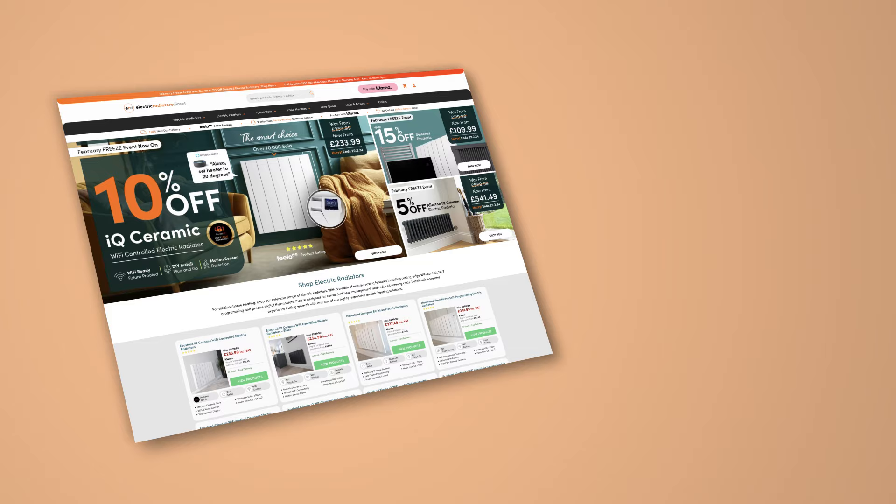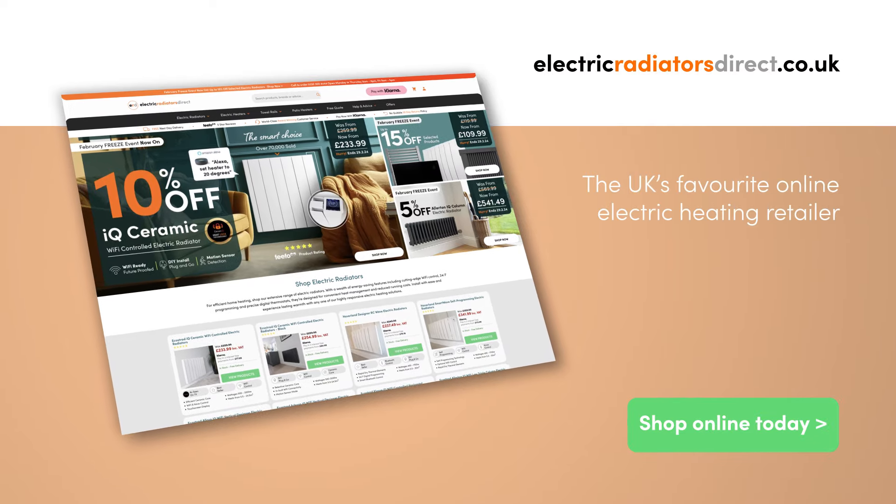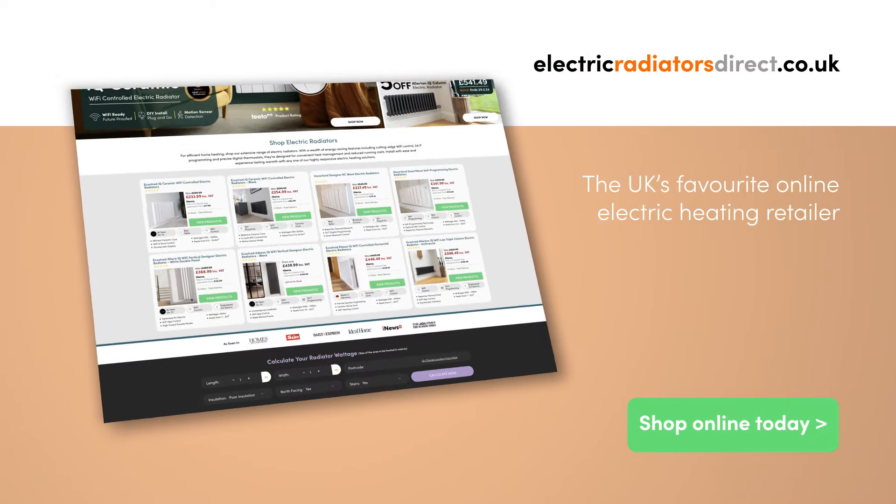So there you have it — everything you need to know about creating a carbon neutral heating system with electric. If you want to learn more, check out the resources in the description or head over to our website where we share tons of tips on all things electric heating. Alternatively, why not leave us a comment and let us know what other topics you'd like us to cover. Thanks for watching.